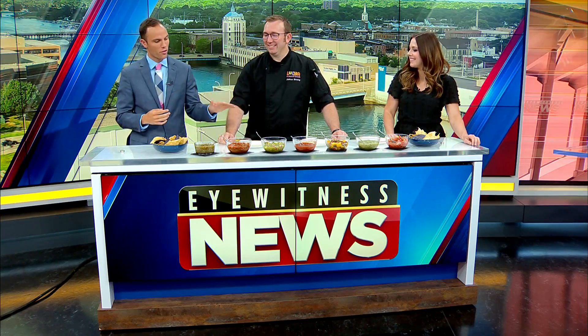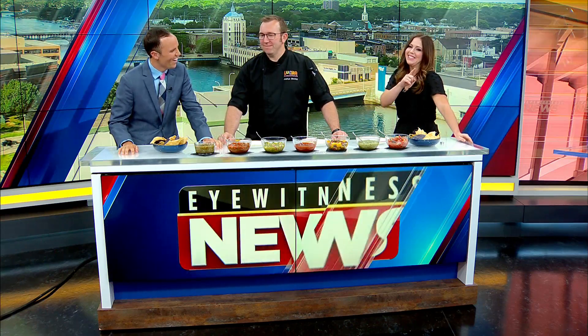A tough assignment for us here in the Eyewitness News studio. We've got Josh from Luchi Cantina with us. He's brought all of his delicious tacos — well, salsas. Those are salsas. Here are the tacos.